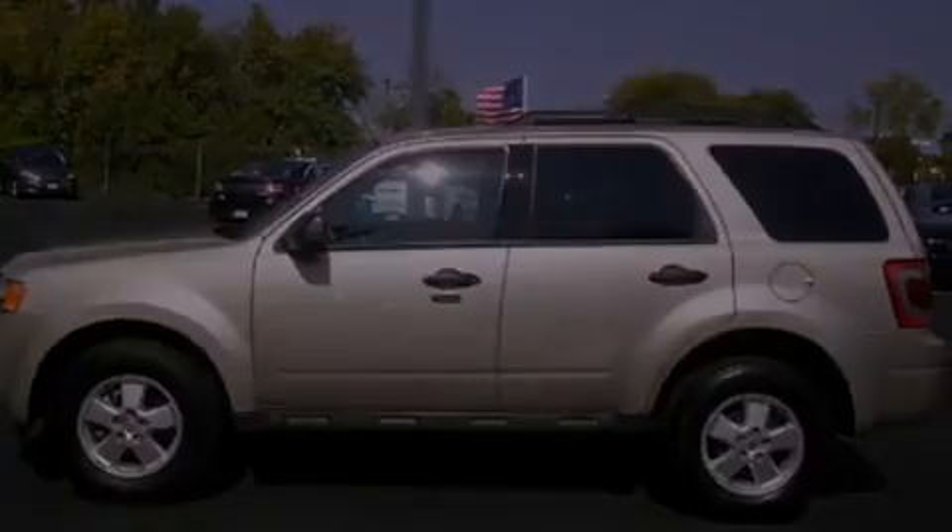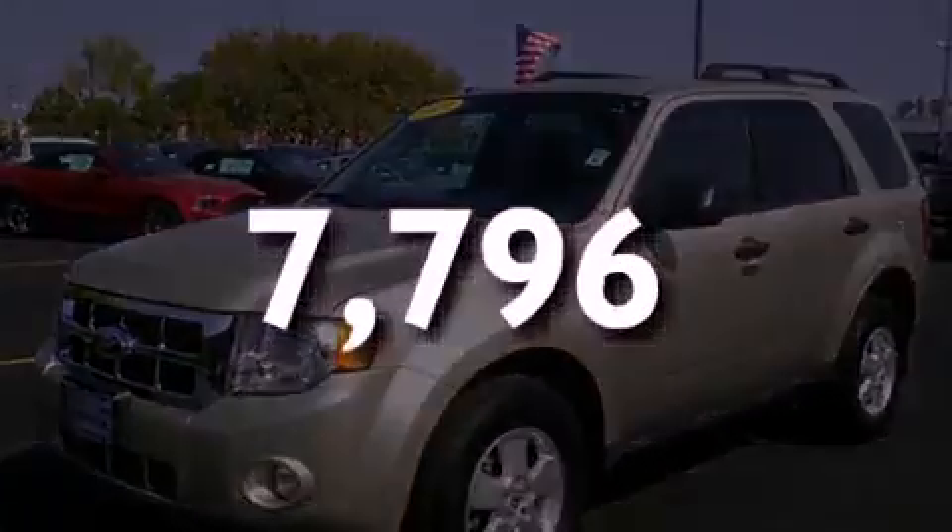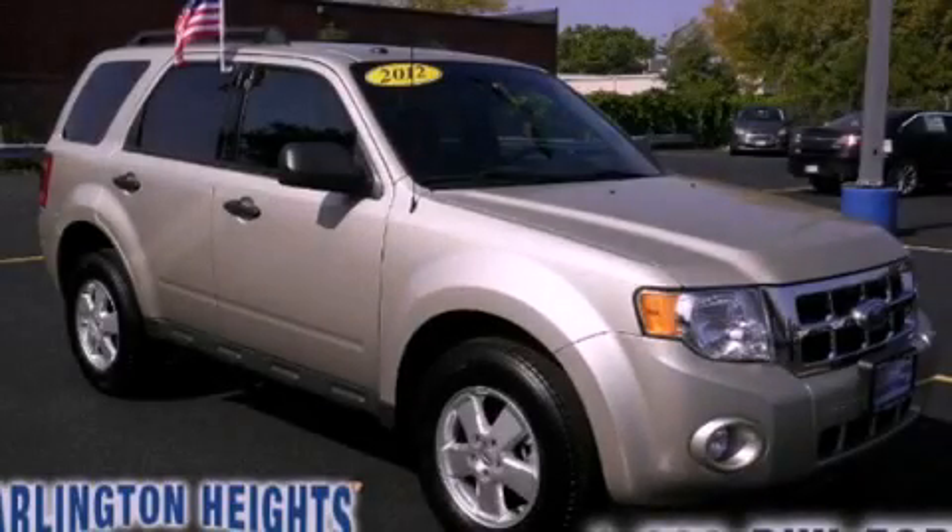Full-power accessories, and this vehicle has less than 8,000 miles. Please call today to reserve this vehicle for a test drive.